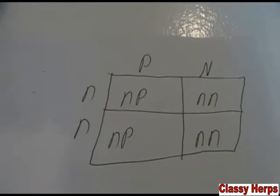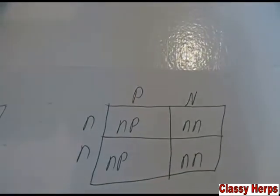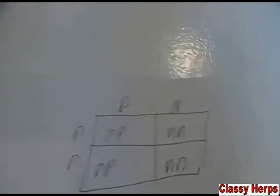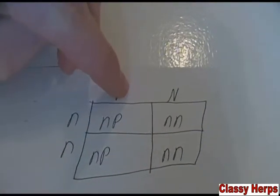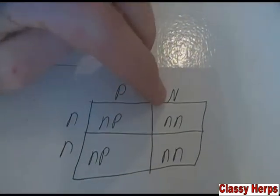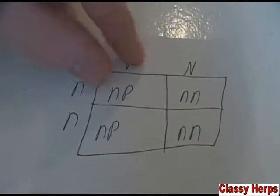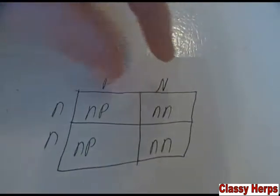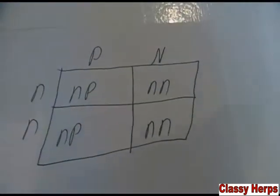Now let's introduce some mutated genes. This PN on top means it's a pastel — the P stands for pastel. Pastel is a codominant gene, but just a normal pastel with one pastel gene has one pastel gene and one normal gene. Say we breed it to a normal, which has two normal genes. You'd get one pastel, two pastels — and then the Ns come in line and you get 50% pastels and 50% normals as your odds.